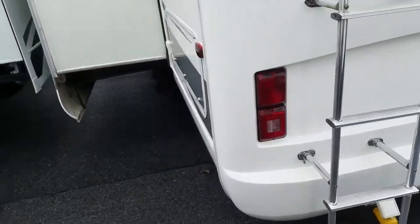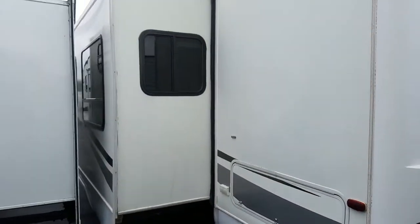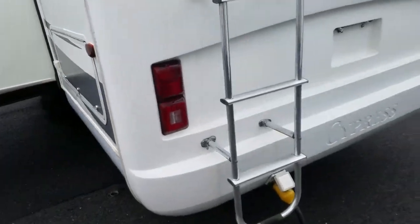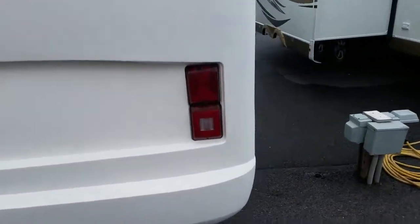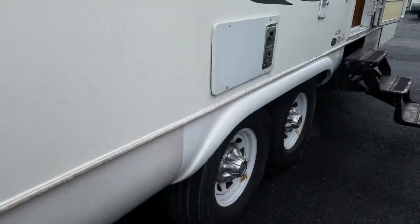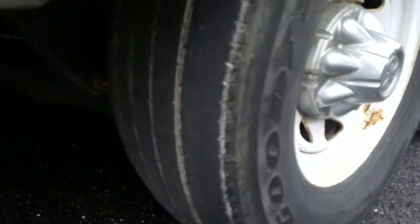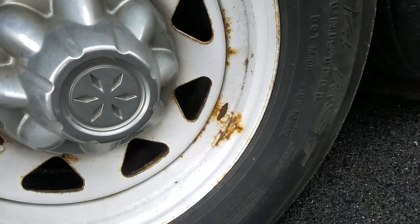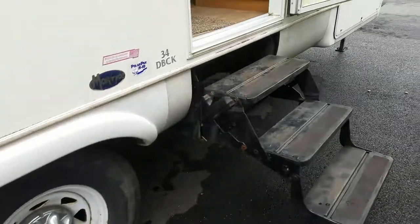It uses 50 amp service. There's a big slide here for the rear, plus storage under the bunk beds over here — see the pictures I posted. The tires probably need to be replaced; the date code is 06 on them and they're getting a little bald.